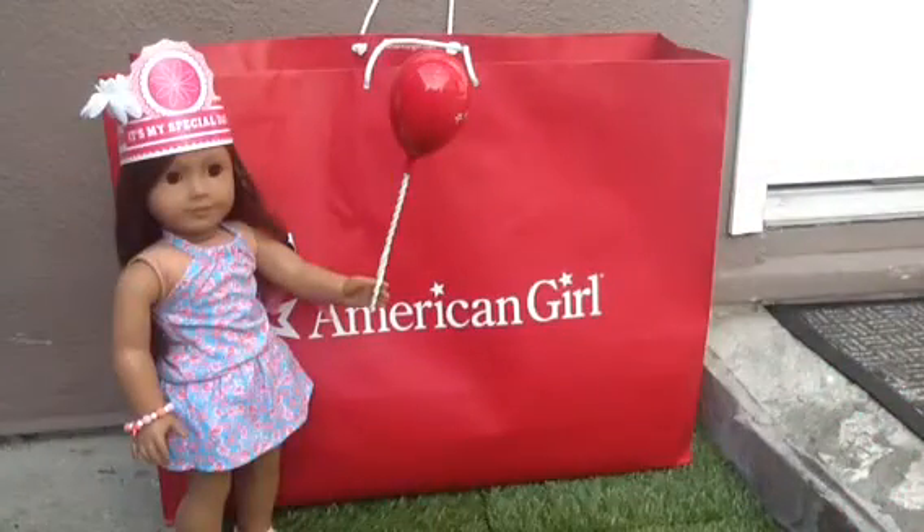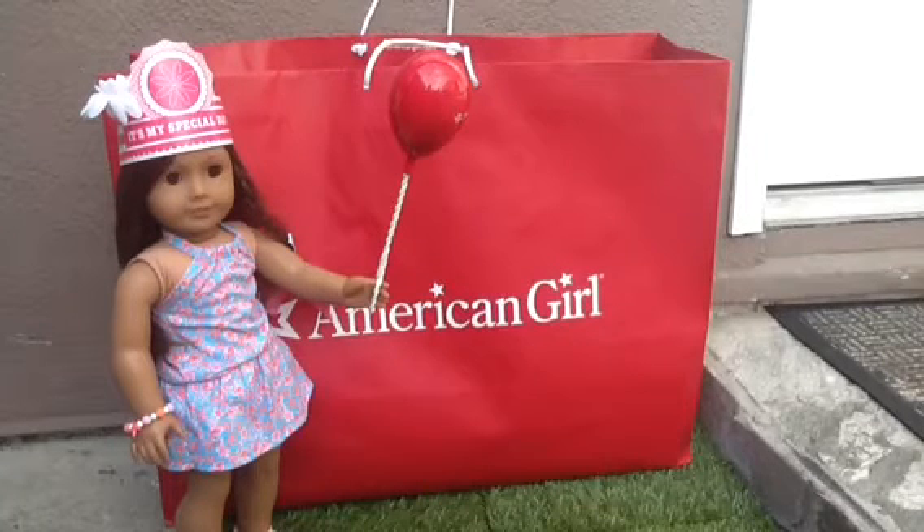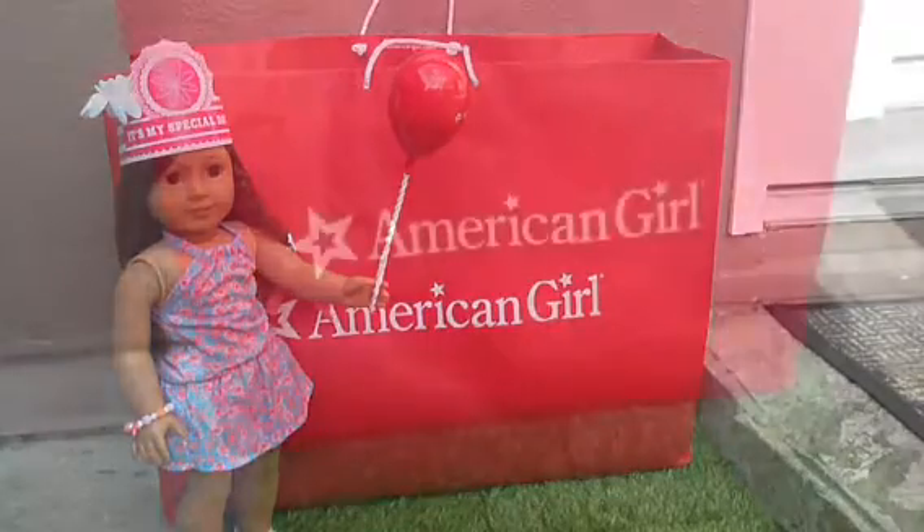Hey guys, it's early in the morning and I'm doing a haul video for the things I got at the American Girl Place. I technically got four things, but Candy is wearing one of them, and the other thing was actually free, so you'll know what I mean once I open it.